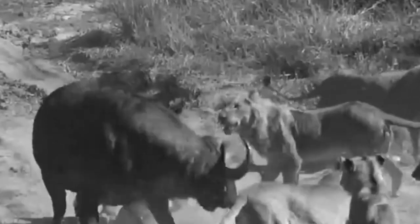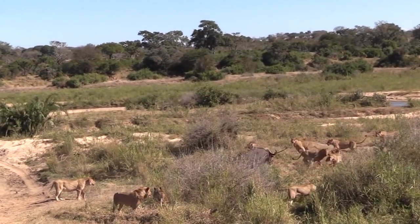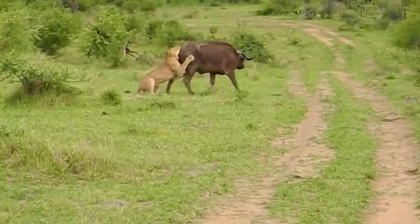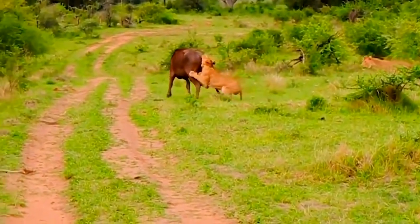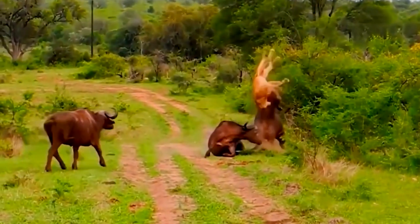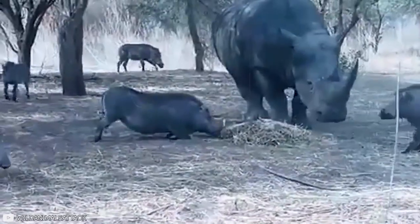The king of the jungle has few rivals, but there's one adversary that makes even the mightiest lion tremble. A group of lions in South Africa's Kruger National Park learned this lesson the hard way when they attacked a buffalo and got more than they bargained for. Just when it seemed like the lions had the upper hand, a daring buffalo charged at them and sent one of the predators flying through the air.